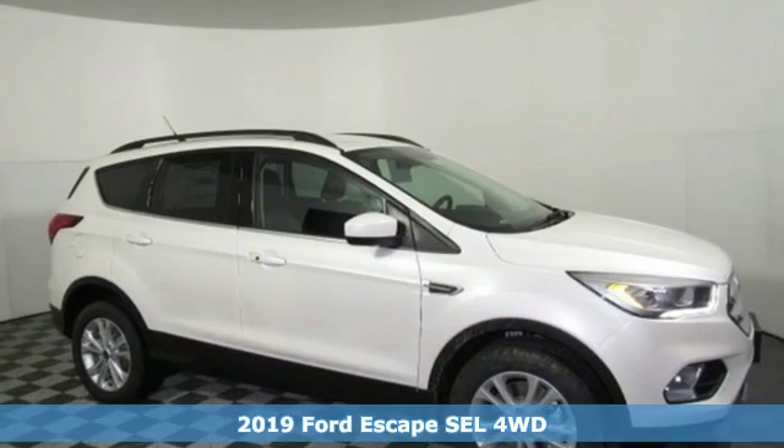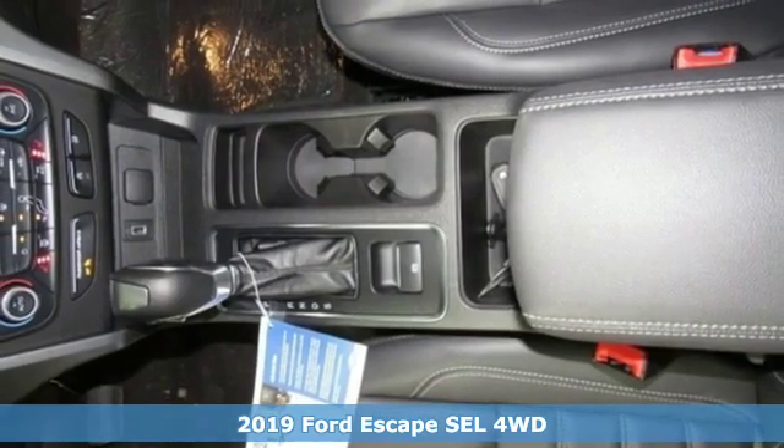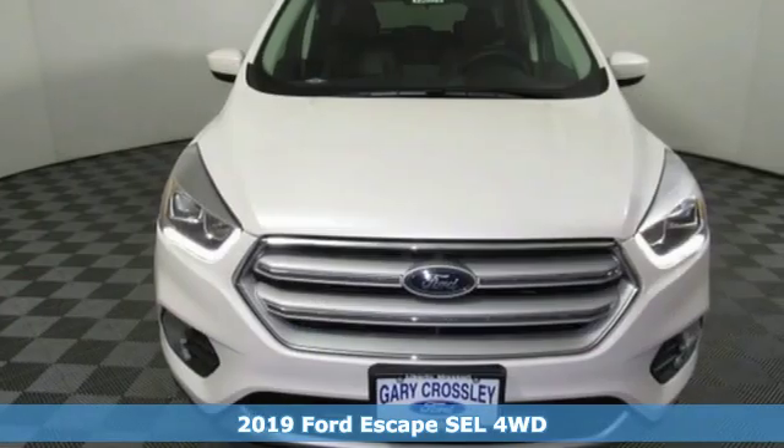Here's a new 2019 Ford Escape. Built on tradition, built to last, Ford. And it comes with all the amenities you need.